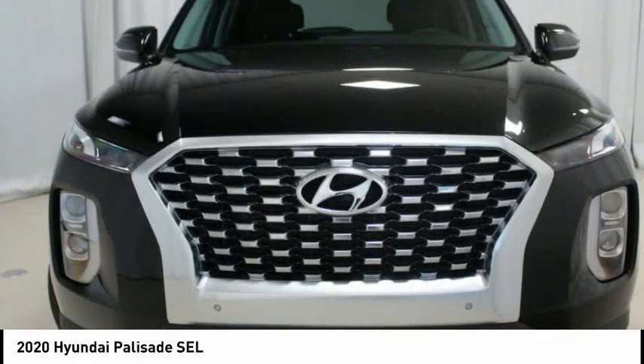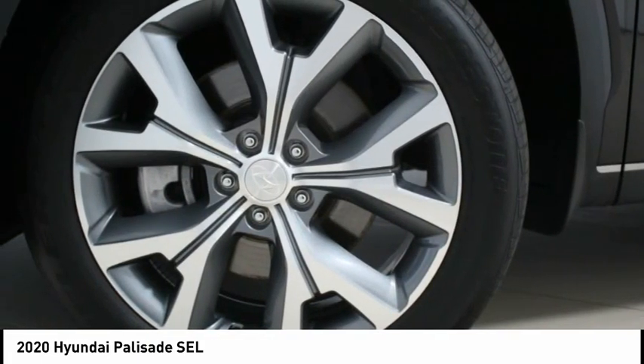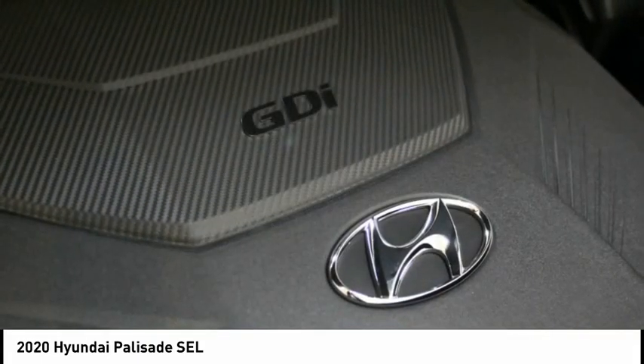Wheels, 20x7, 5.5J Split 5 Spoke Machine Alloy, Wireless Phone Charger.